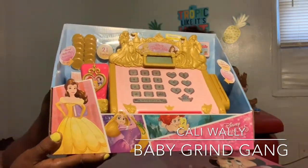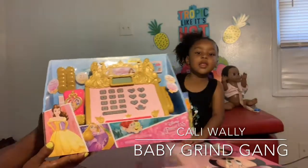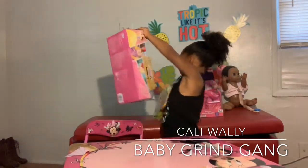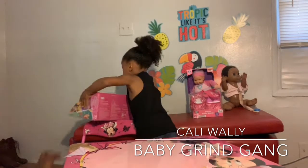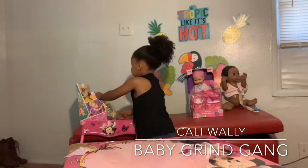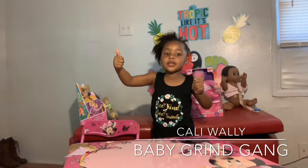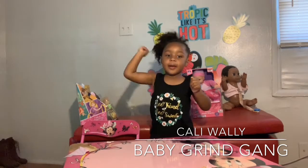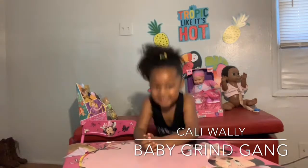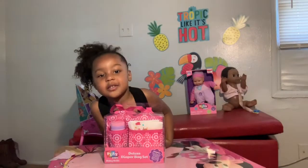She will be reviewing the Disney Princess Royal Boutique cash register. She said it slightly wrong, but you know what she meant. Hit that bell for notifications, thumbs up for like, share this video, and subscribe.